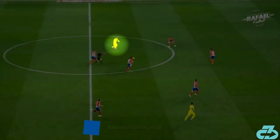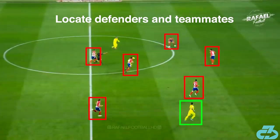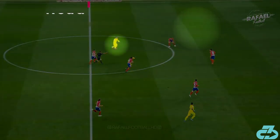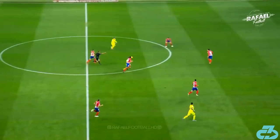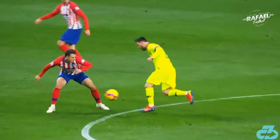Before Messi ever touches the ball or takes action, he's reading the situation around him. Where am I on the pitch? Which defenders and teammates are around me? What is the defender most likely to do? What space can I play into? Messi reads the information, processes it, and immediately applies it to his dribbling actions. I refer to this read, process, act sequence as "mental speed." In this example, Messi anticipates the defender closing down, recognizes where the space is, and then uses his second touch to play the ball in behind.